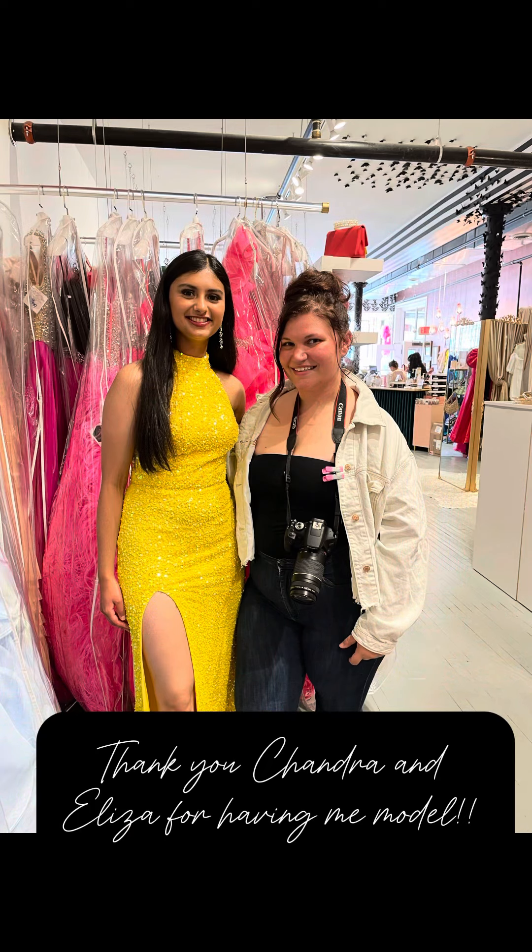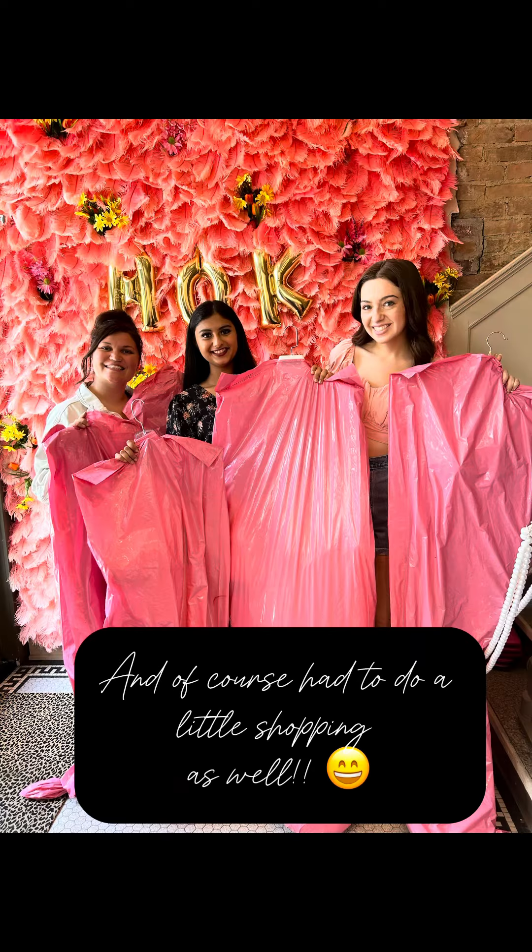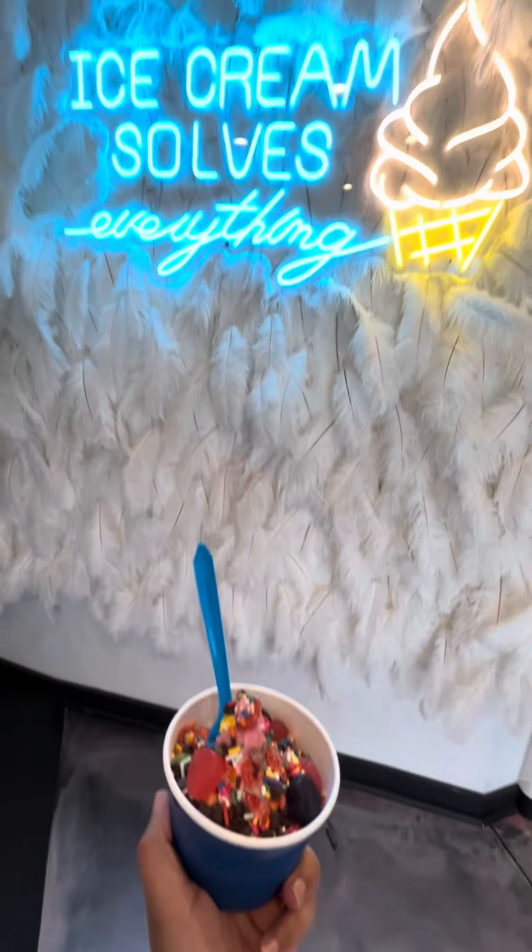And those were some of the looks we did today. Thank you so much Chandra and Eliza for having me model — I had such a great time. Of course, I had to do a little shopping before we went.